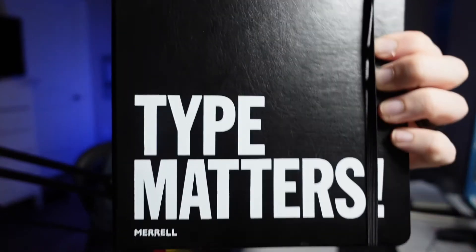First up is going to be 'Type Matters' by Jim Williams, and this is a beautifully laid out book about the importance of type — Simple Tips for Everyday Typography. I get into discussions that are somewhat meaningless with some of my friends who don't really care about type as much as I do, and I think a lot of people should care a lot more about it, because type is the clothes that your words wear.